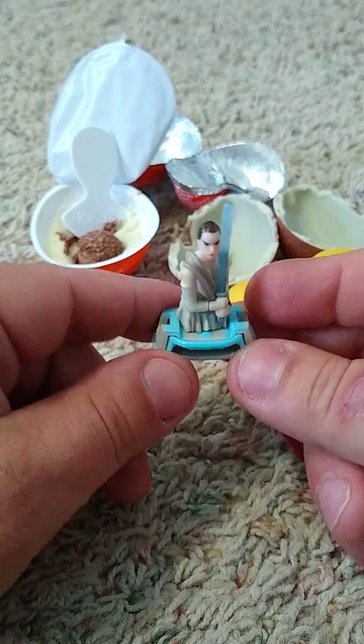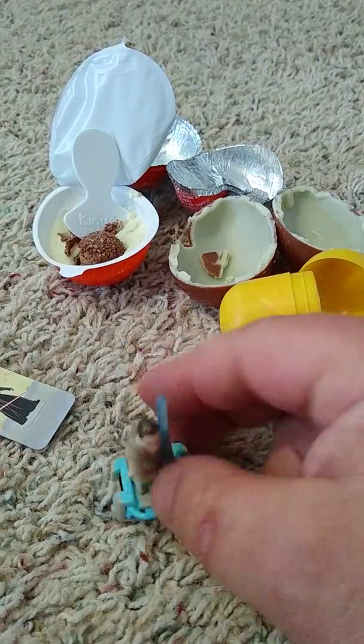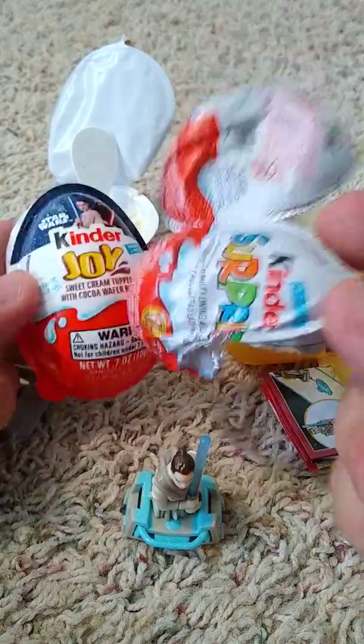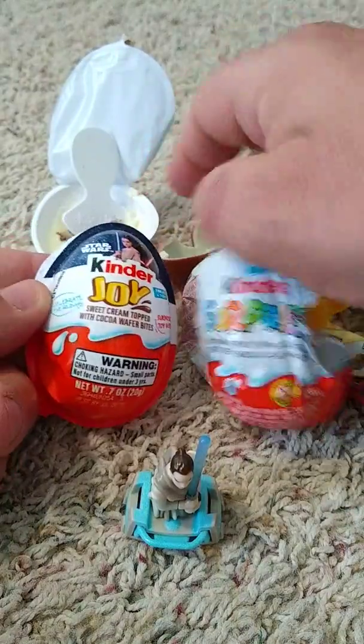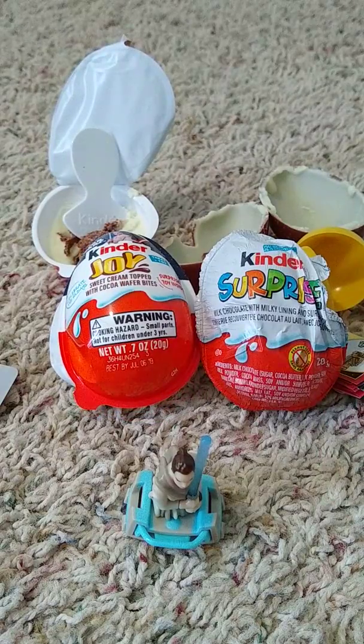Well, thank you for watching my video. I don't do too many reviews, but I figured I'd try it this time and see how it goes. When it comes down to it, the difference between a Kinder Joy Egg and a Kinder Surprise Egg — the Kinder Surprise Egg, I'll give about a good 8 to a 9 on a scale of 1 to 10. And the Kinder Joy Egg, I'm sorry, but you're going to only get about a 3 or a 4. You guys have a nice day and take care.